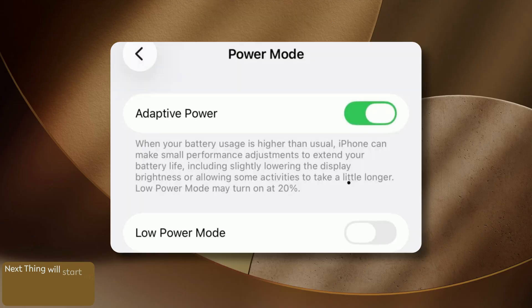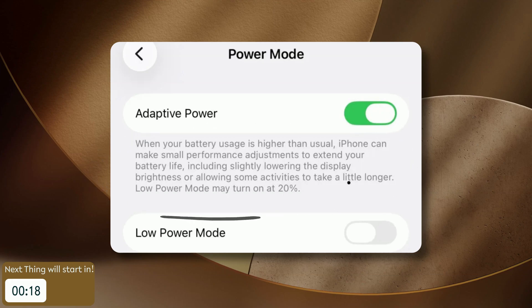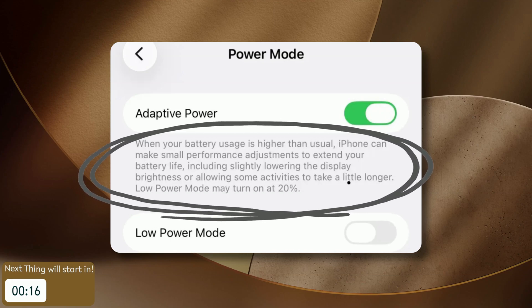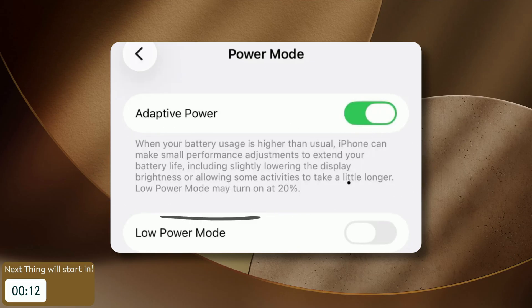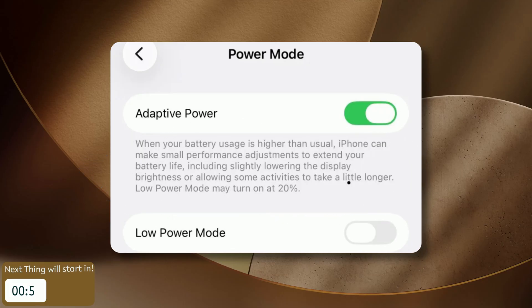If you have an iPhone 15 Pro or newer, be sure to switch on Adaptive Power Mode under your battery settings. This smart, AI-driven feature dynamically adjusts your screen brightness and slows down the chip's speed during heavy use to stretch your battery life without you having to worry about it.